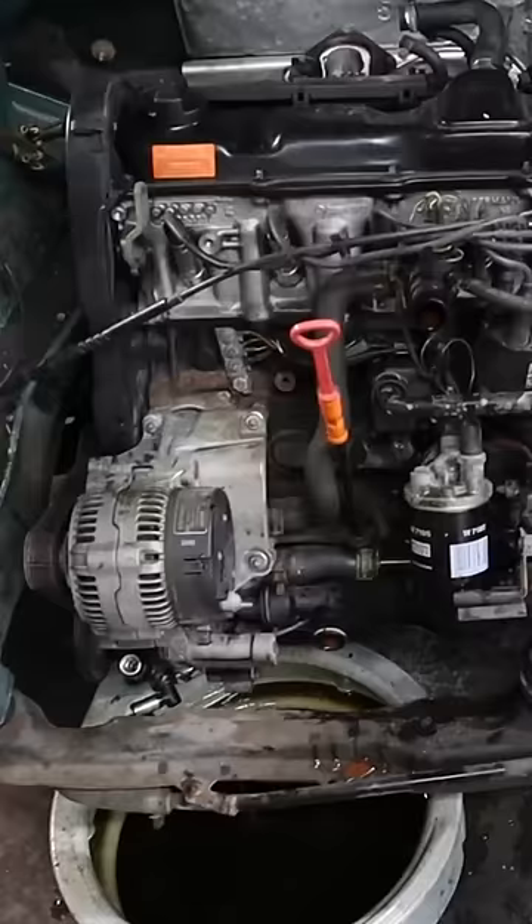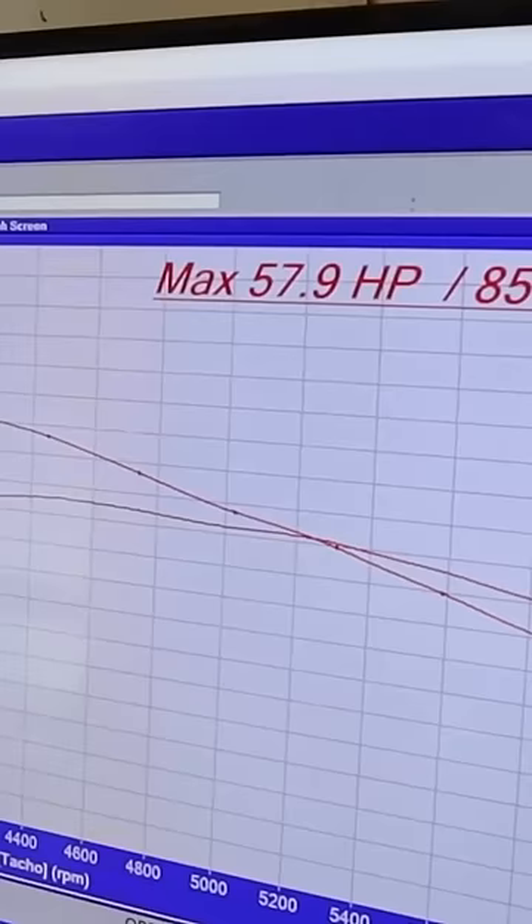This is a European imported Mk3 and it belongs to this guy. This car originally came with a 1.8 liter four cylinder that puts out a staggering 57 horsepower. Now it's getting a 2.5 liter with a turbo.